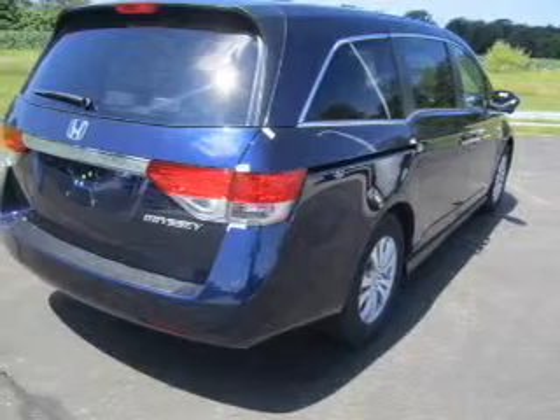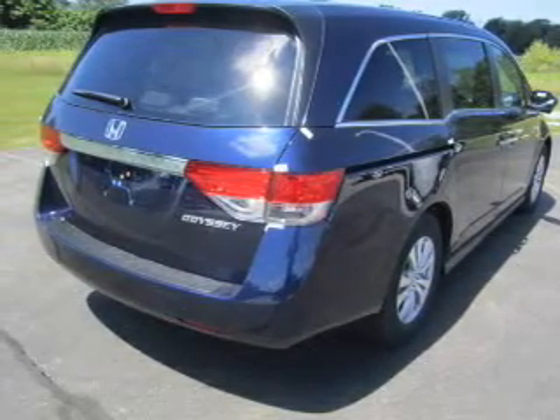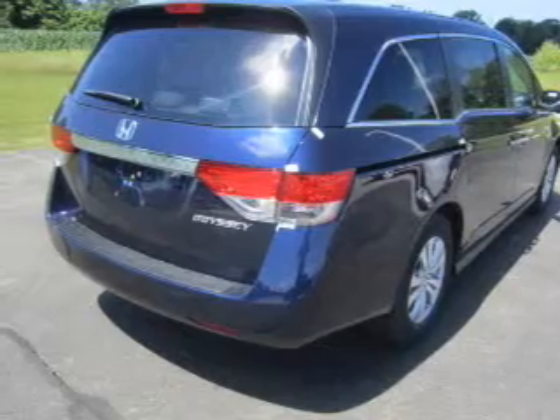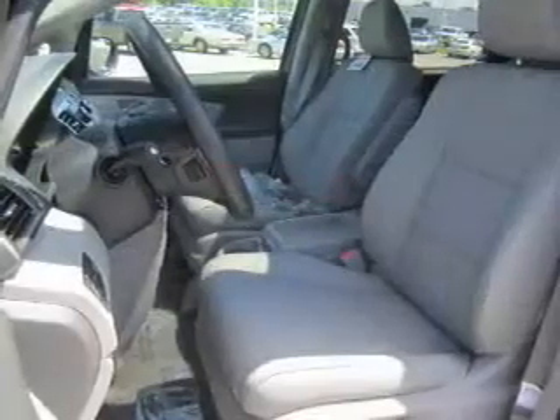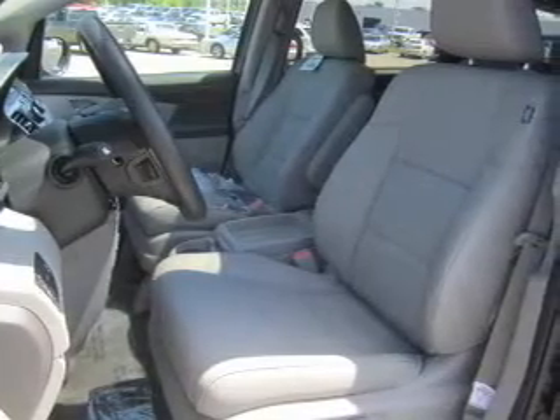Stand out from the crowd with premium wheels. You will appreciate the safety feature of anti-lock brakes. Heated seats are a desirable comfort feature — tailor the temperature to your preference and your passengers. Let the outside in with a power sunroof.